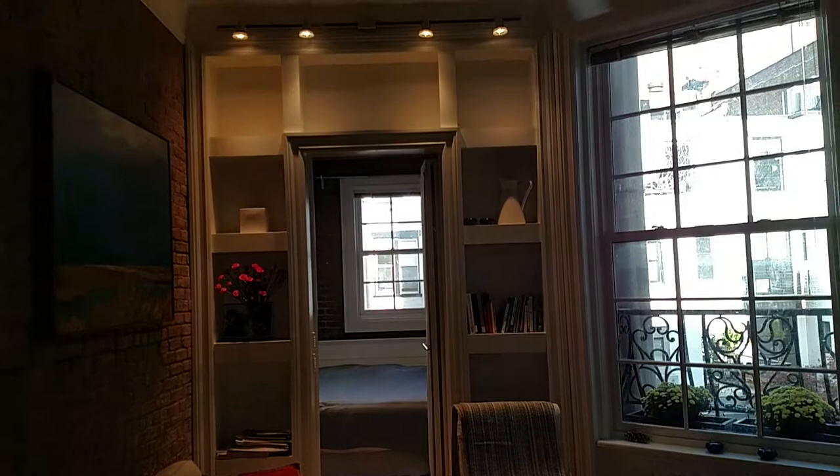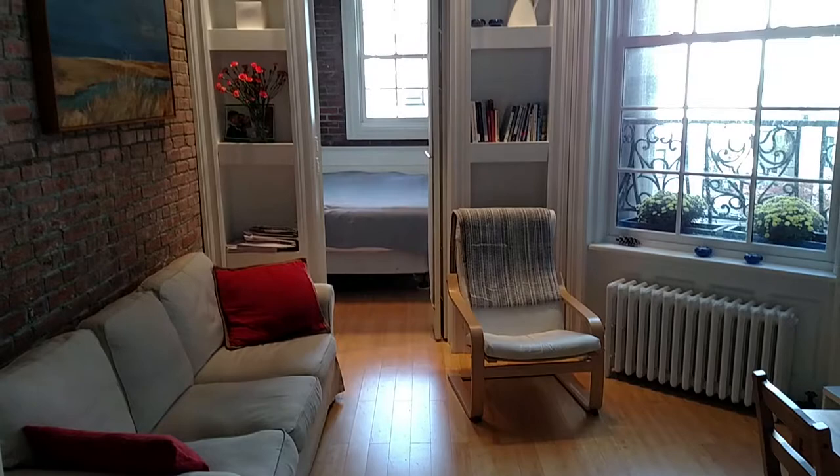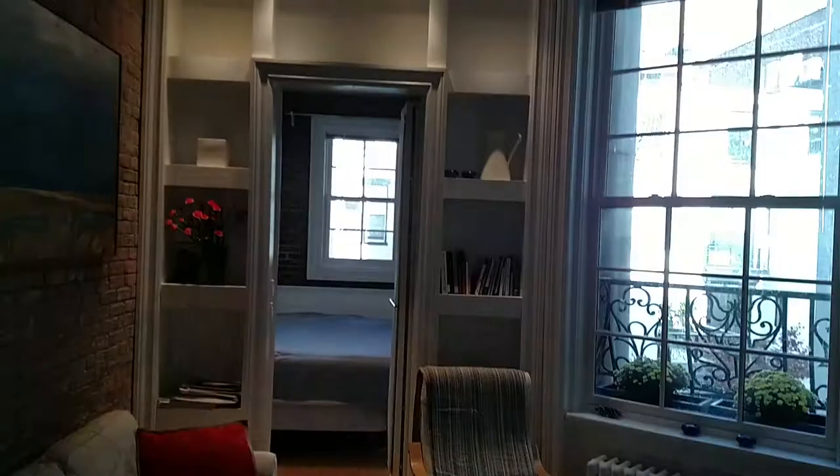Hi, this is Michael Chadwick from City Habitats with an off-market one-bedroom that is the crown jewel of my building, 31 West 94th Street. This unit is just divine. It's on the second floor, completely furnished, and available right now for a January 15th move-in.